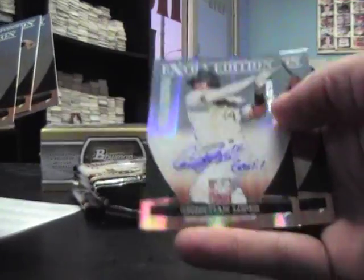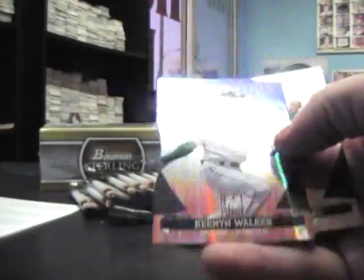Base and insert. Autograph Christian Lopez, Genesis 1-1 inscribed, number 486. Triple insert. Yearbook die cut Kenyan Walker, numbered to 100.